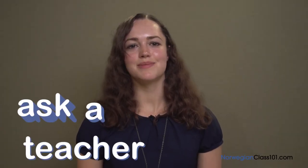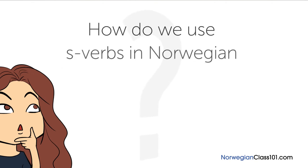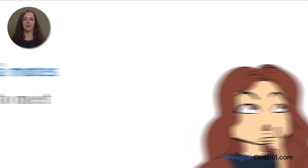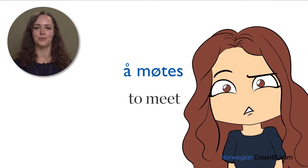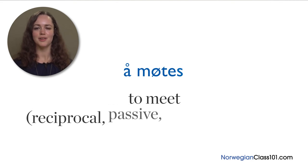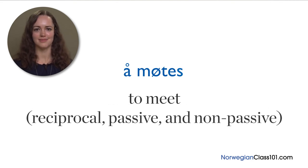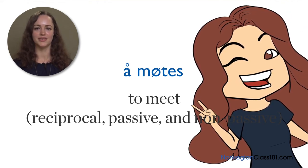Welcome to Ask a Teacher, where I'll answer some of your most common Norwegian questions. The question for this lesson is: how do we use s-verbs in Norwegian? Verbs such as 'å møtes', meaning 'to meet', belong to a category of verbs known as s-verbs. Putting an 's' at the end of a verb gives the verb multiple definitions: reciprocal, passive, and non-passive.